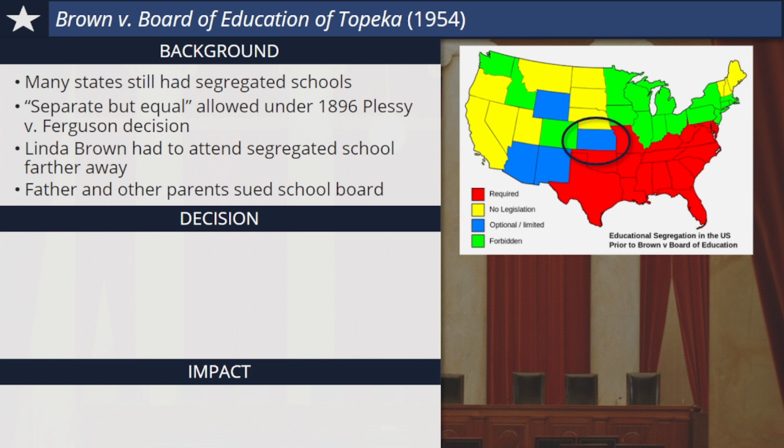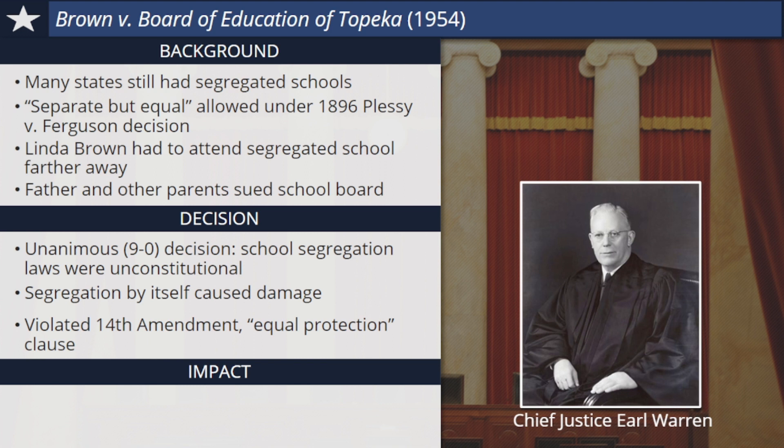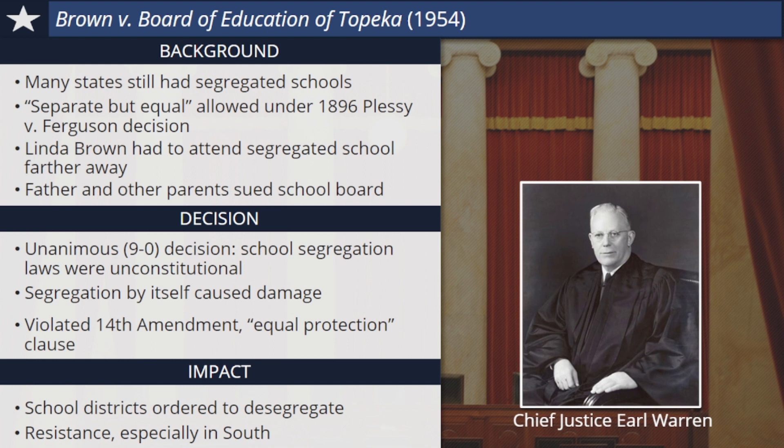In a unanimous decision led by Chief Justice Earl Warren, the court decided that school segregation laws were unconstitutional and illegal. Even if the separate schools were truly equal in every respect, the justices said that the act of segregation by itself caused social and psychological damage and violated the Equal Protection Clause of the 14th Amendment. As a result of the Brown decision, school districts across the nation were ordered to desegregate their schools as soon as possible. There was resistance to the court's decision, especially in the South. It would be years before some school districts complied, and even when some districts attempted to desegregate, they found it was easier said than done.